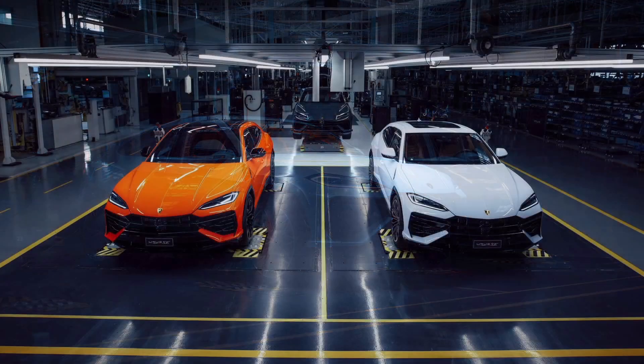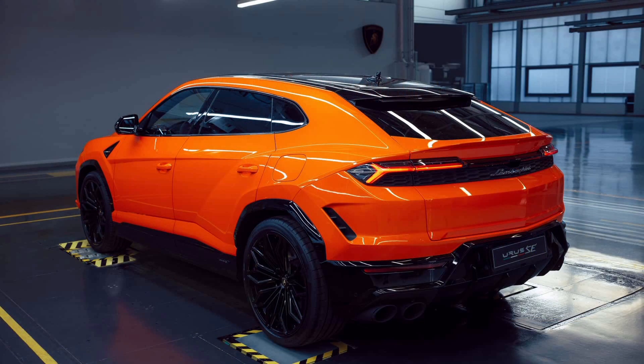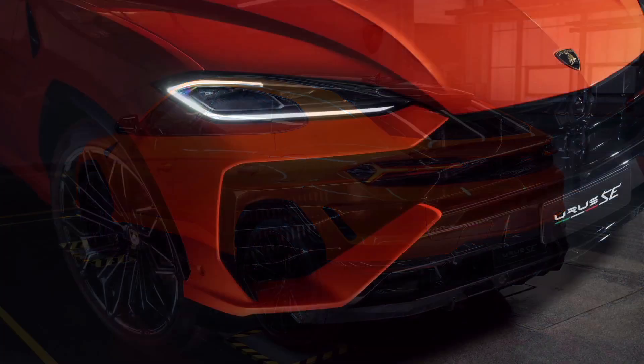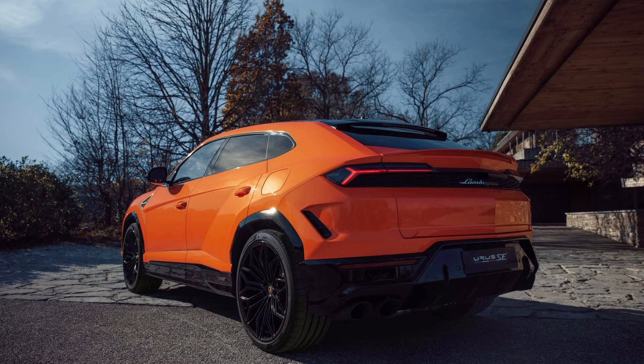As for the Urus, Lamborghini has already confirmed the second-generation model will be strictly an EV when it launches in 2029. So if you want a gas-powered exotic SUV from the legendary Italian brand...